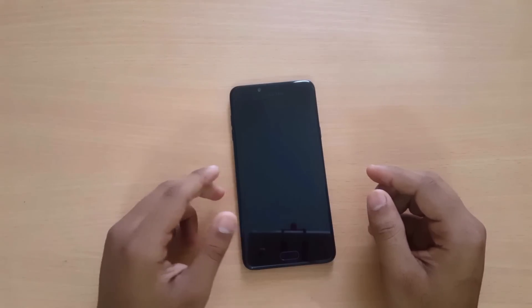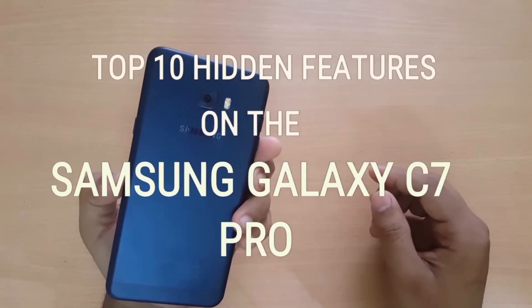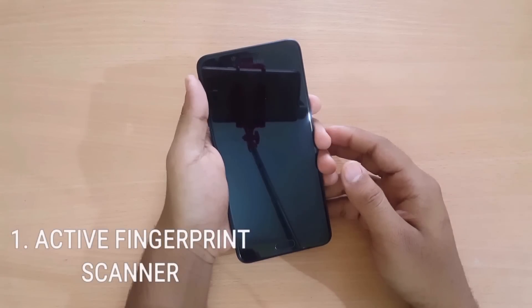Hey guys, in this video I will be showing you all the top 10 hidden features of the Samsung Galaxy C7 Pro. So let us begin. The first one on the list is the active fingerprint scanner, which stays active even when the screen is turned off.